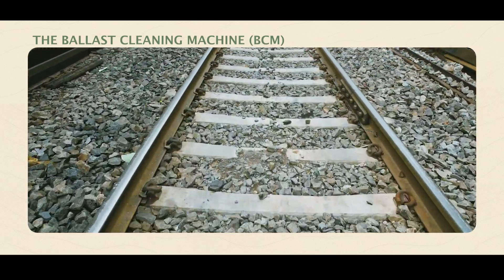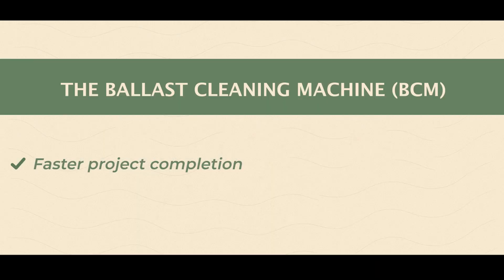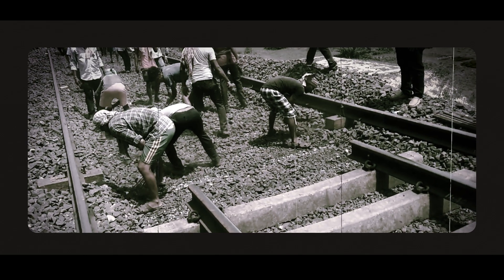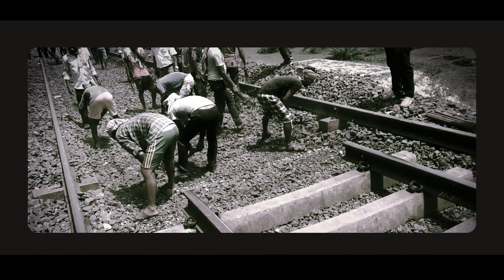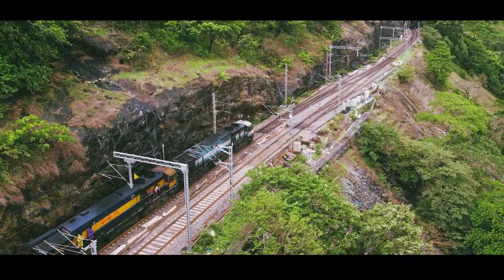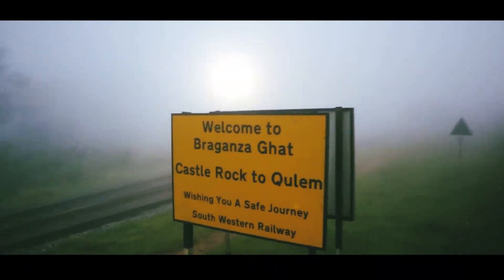The deep screening resulted in improved track quality and reduced rail creep. The results speak for themselves: faster project completion, improved track geometry, reduced manual fatigue, and better long-term safety. What was once a manually maintained, high-risk route is now a safer, smarter, and more efficient railway corridor.